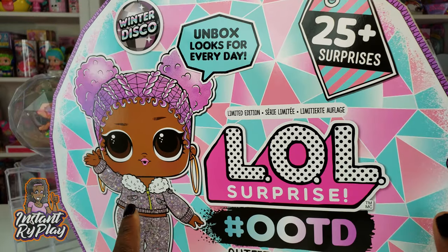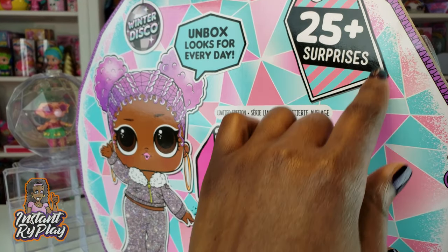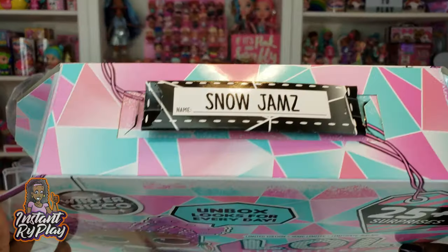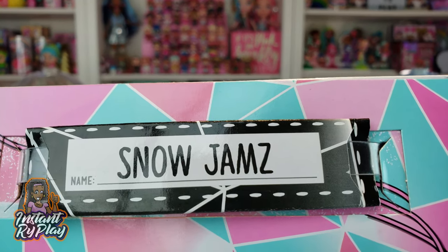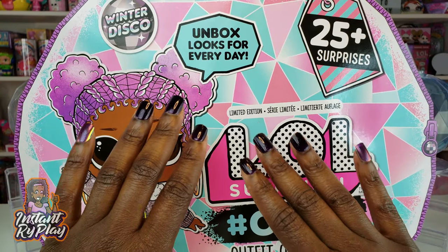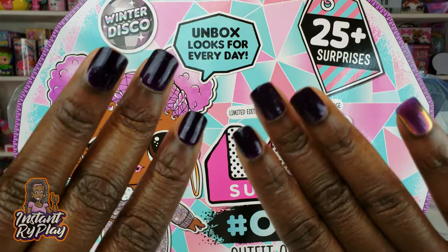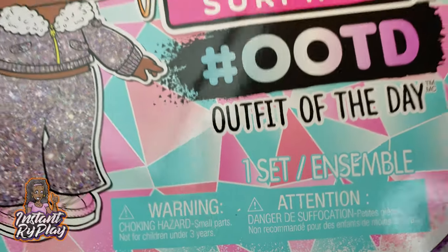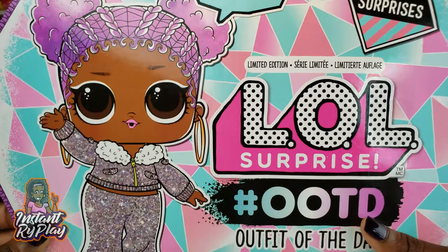This set has 25 plus surprises with looks for every day. The doll we have is Snow Jams — we can't wait to see what she looks like. Her hair is purple, so I have purple nail polish in hopes that it will complement our girl. Can't wait to see what's going on, so let's go ahead and start.